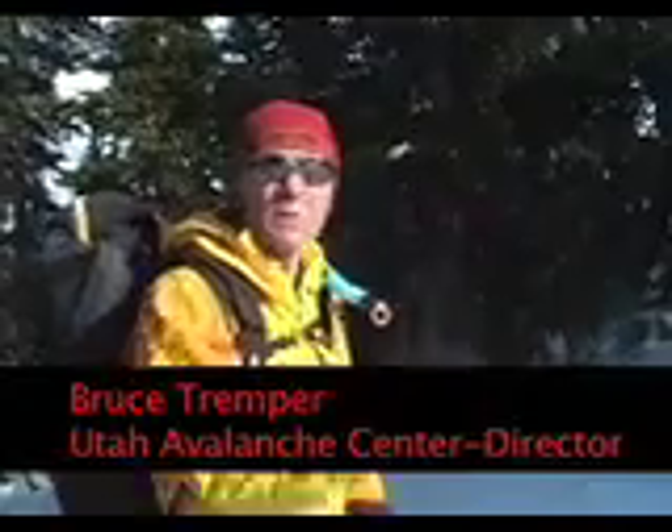So I got myself connected with Bruce Tremper of the Avalanche Center, and before you know it we were loading up his car and headed up Big Cottonwood Canyon to do some snowpack analysis.